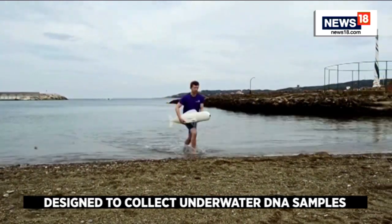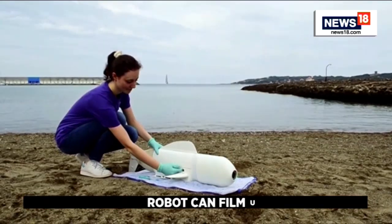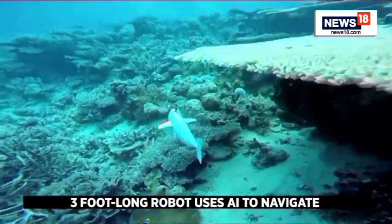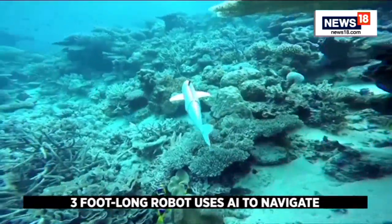The team hopes their robots will help marine biologists study the health and biodiversity of various reef ecosystems that have been impacted by overfishing, pollution and climate change.